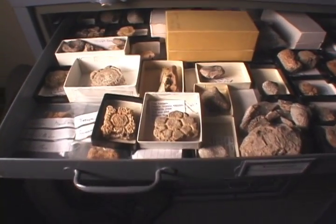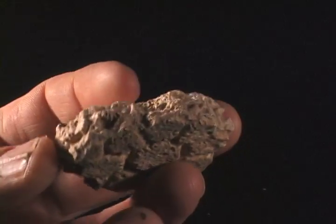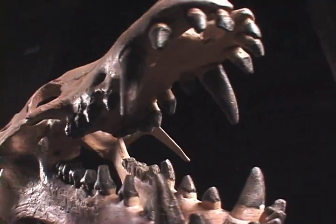If you find a fossil, you typically don't find the whole animal filleted out in front of you. Typically what you're getting is a fragment — maybe a full skull, but maybe just a fragment.